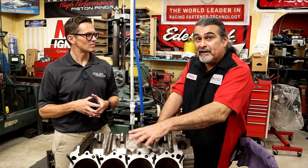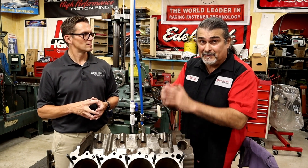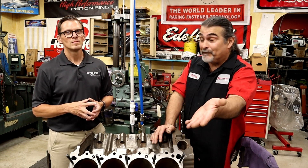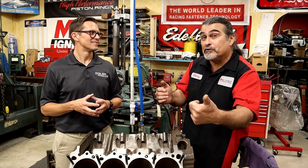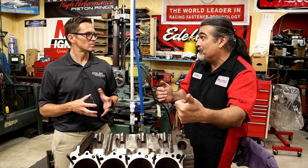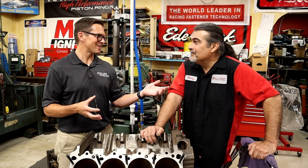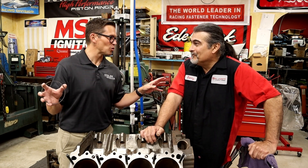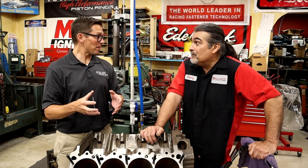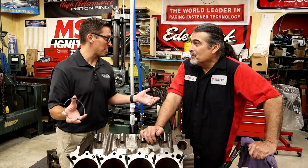The old-fashioned way: you'd come in, up the compression, put a pop-up piston and a big cam, and that's it. But with the price of fuel today, you can actually make an engine more efficient, make more horsepower, and end up getting better fuel economy.